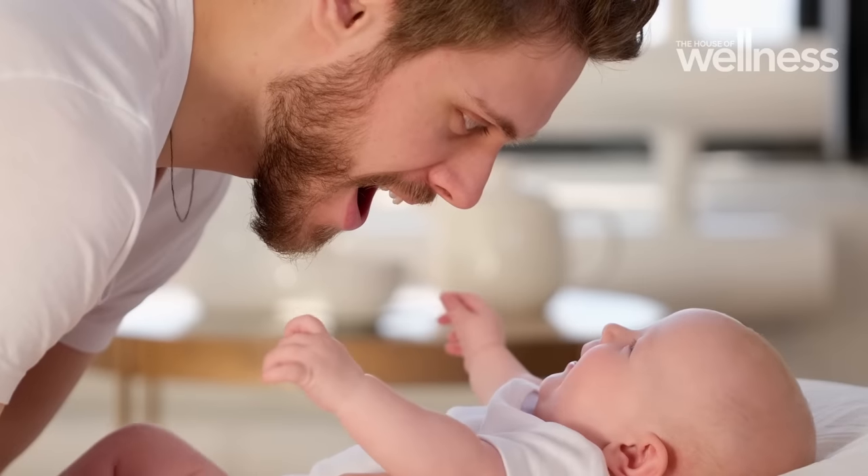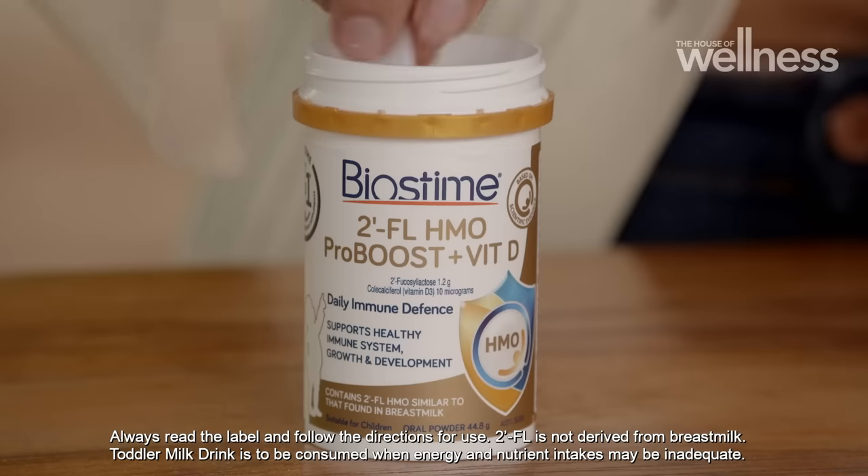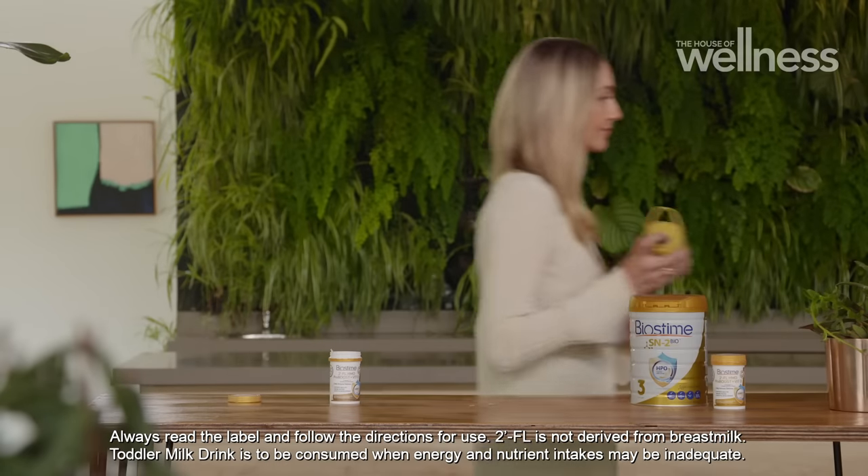It also contains vitamin D to support a child's immune system, healthy growth and development. Proudly made in Australia, with no artificial flavours, colours or sweeteners. Simply mix one level scoop with water, milk, top of a milk drink, or soft food. With so many difficult decisions to make in your child's life, this is an easy one.